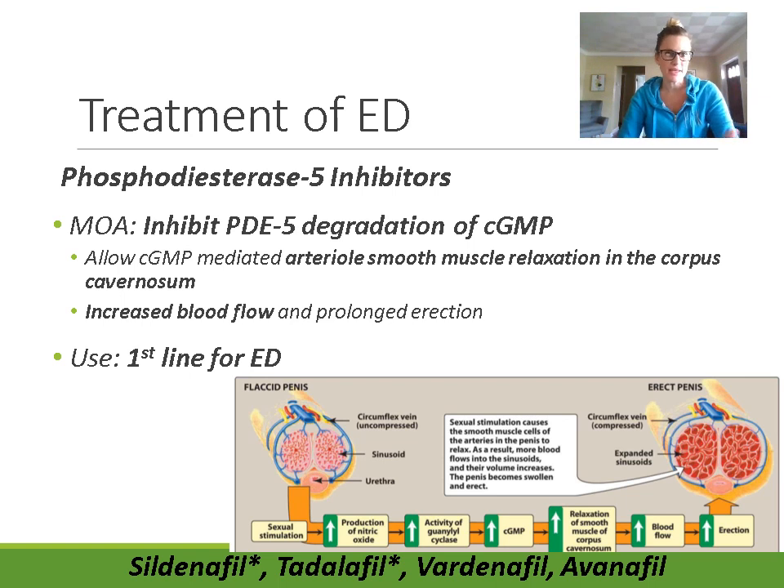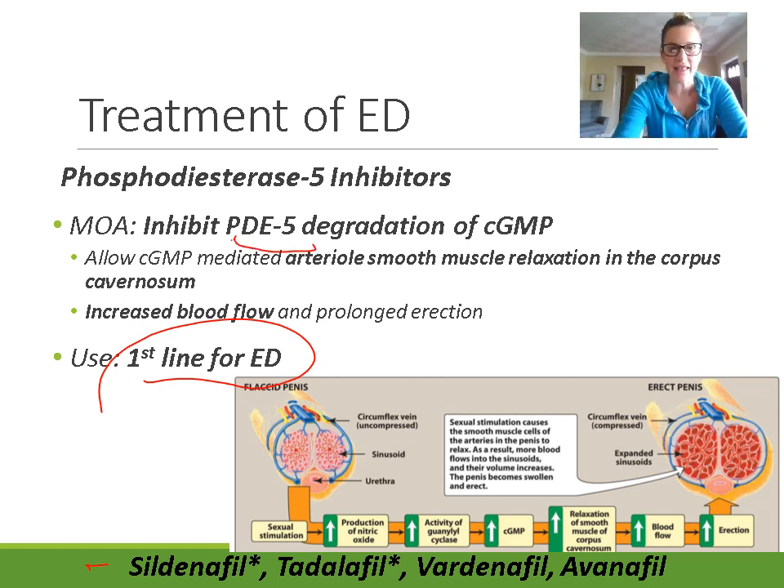Phosphodiesterase inhibitors, or PDE5 inhibitors, are used first line for erectile dysfunction. The most common of these include sildenafil (Viagra), tadalafil (Cialis), vardenafil, and avanafil. These drugs work by inhibiting phosphodiesterase-5, which is the enzyme that breaks down cyclic GMP in the penile tissue. Cyclic GMP is important for maintaining relaxation in the corpus cavernosum, which allows blood to engorge the penis and causes an erection.